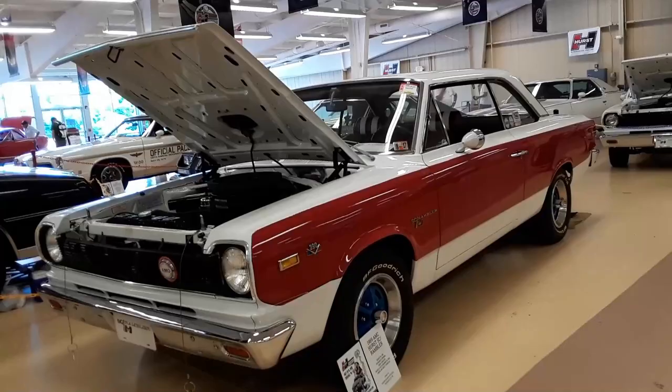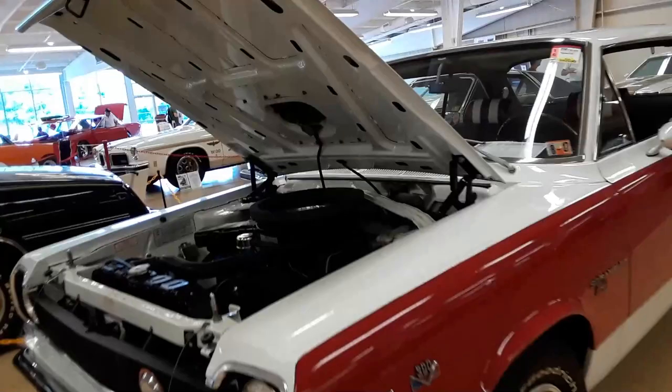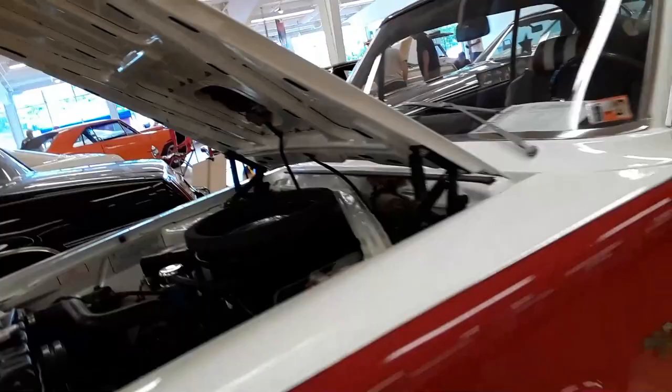We are checking out one of my favorites — the Rambler Scrambler. This is a '69. They came with three different paint schemes, which is interesting. There's a little 390 in there. These little puppies were good for 13-second runs right out of the box, which is really pretty cool. They came with three different paint schemes; this is just one of them.